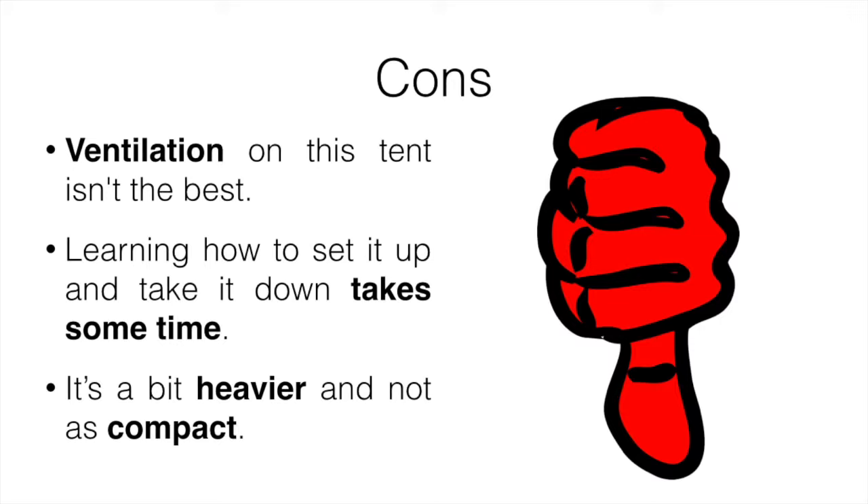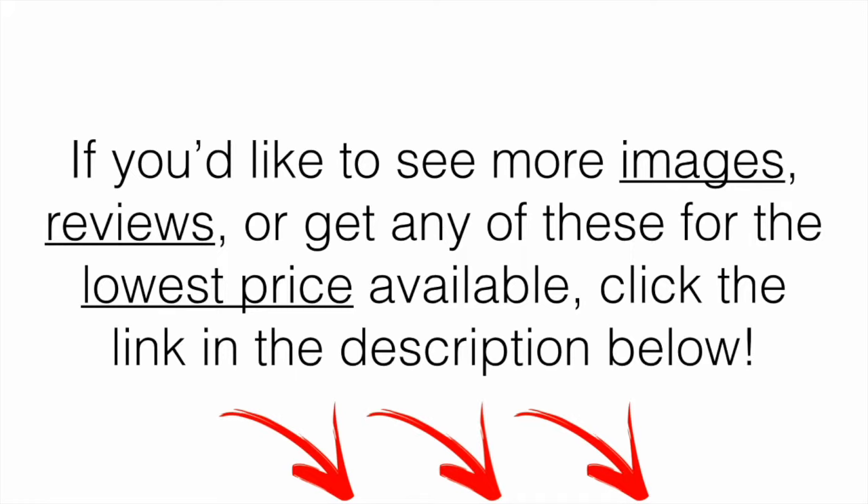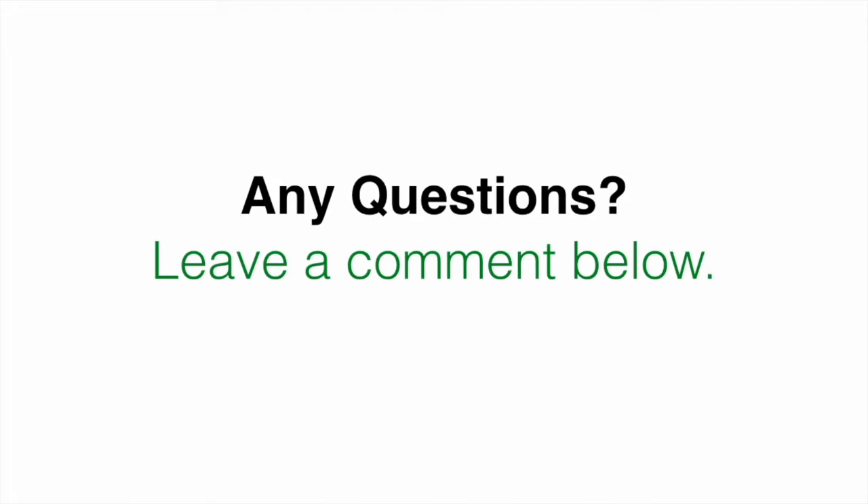All three are great options depending on what you're looking for. If you'd like to see more images, more reviews, or get any of these for the cheapest price available, click the link in the description below — at the time of the video that was the best place to find each product. You can check out the current price there, and if you have any questions, leave a comment below and I'll get back to you as soon as I can.